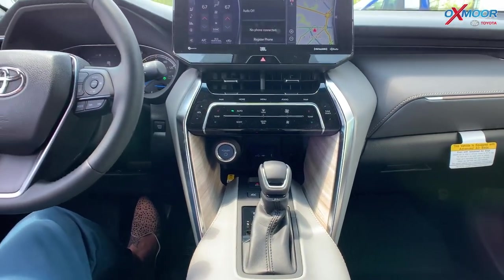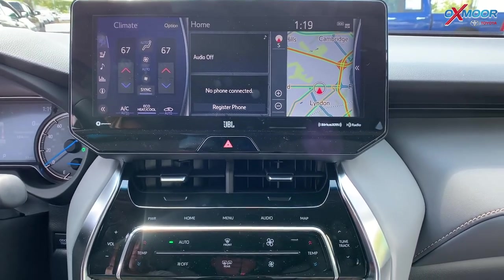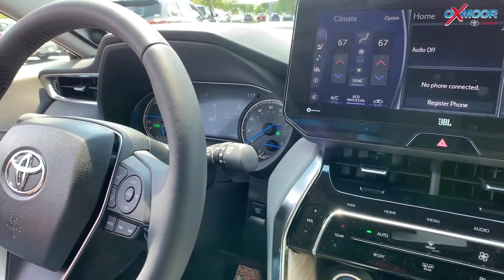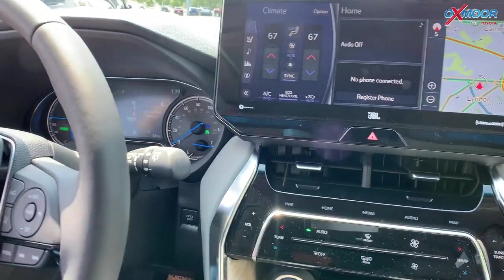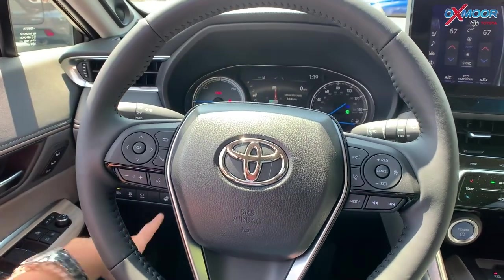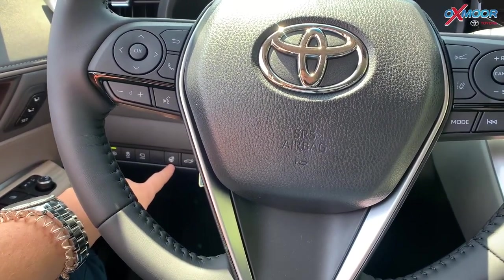You are going to have navigation, a backup camera, and Bluetooth. This is compatible with Apple CarPlay and Android Auto as well. And one more thing — you do have a heated steering wheel. With fall and winter coming up, that little button is going to be incredible.